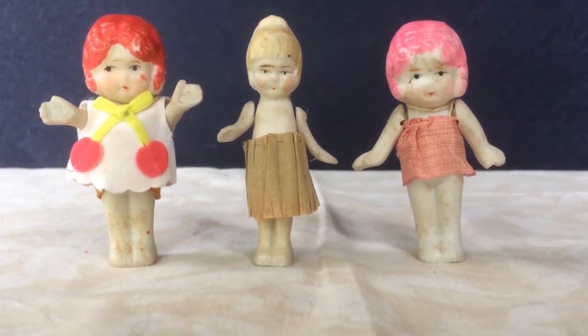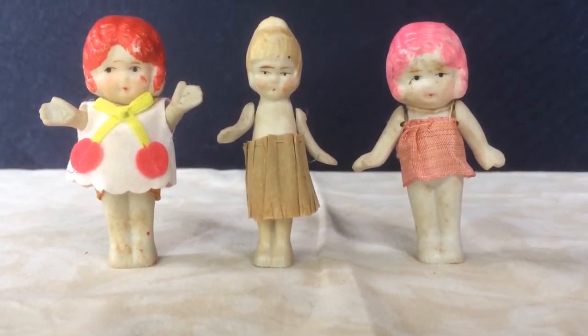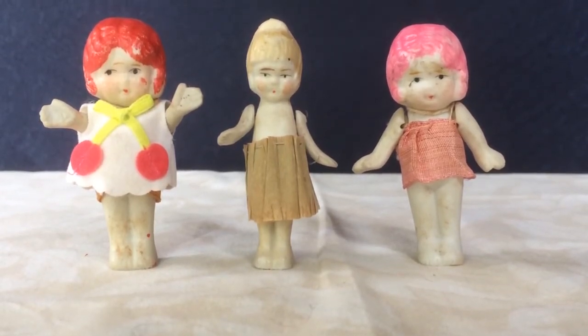Along with the all-bisque Asian man doll I got these other three little all-bisques. They're just a few inches tall. Love the pink-haired one and her sister has red hair. The one in the middle has a sort of bun on top of her head. They just have jointed arms.